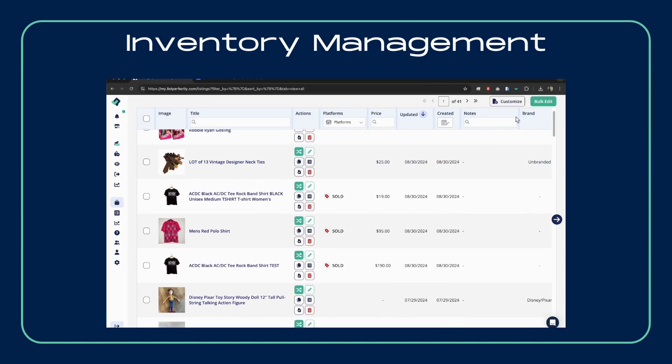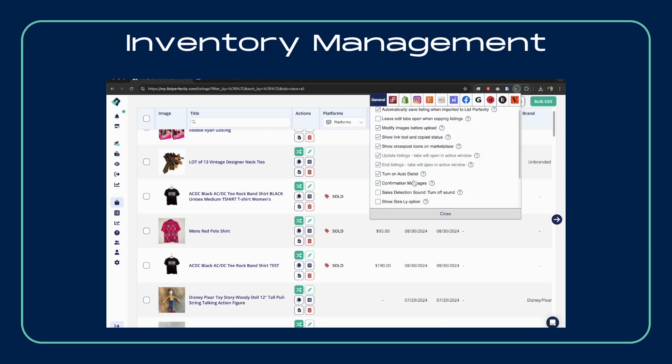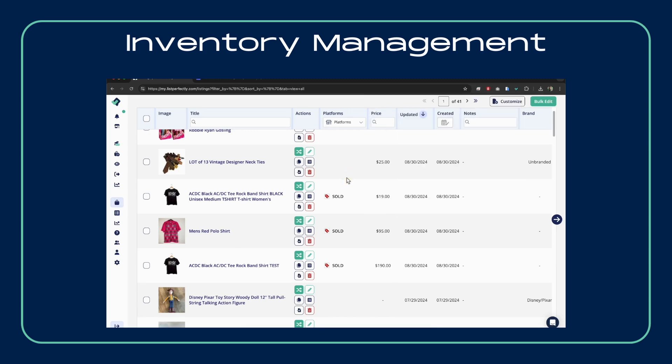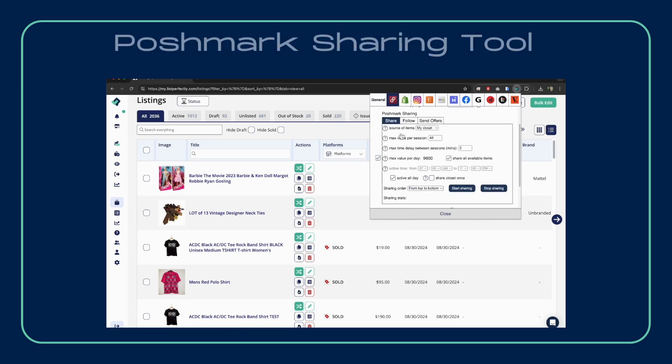Managing your inventory is a breeze with our inventory management tools. Keep your listings up to date, detect real-time sales, and even auto-delist items across multiple platforms. The tools you need depend on your plan, but they're all designed to keep your business running smoothly.